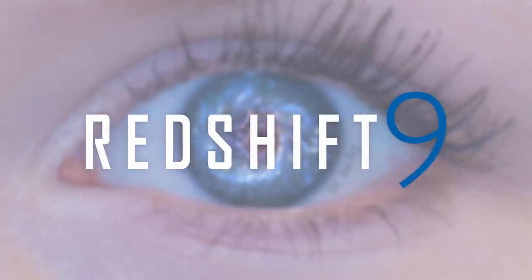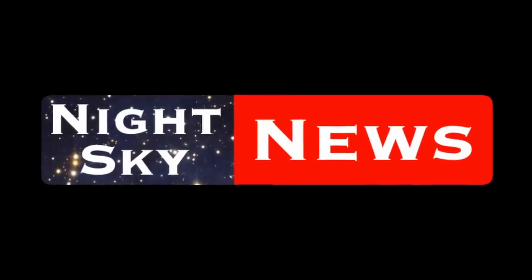This video is sponsored by Redshift 9. Hello and welcome to this episode of Night Sky News for May 2023 with me, astrophysicist Dr. Becky Smethurst. This is the show where we chat about what you can look out for in the night sky in the next few weeks and what's been happening in space news in the past few weeks.